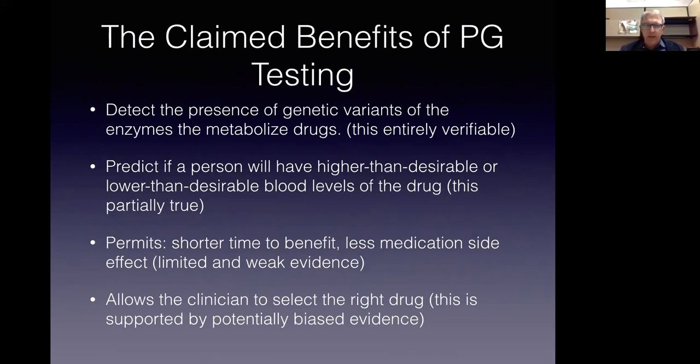The claims are made that with pharmacogenetically informed decision-making, patients will get the right medicine the first time, have a shorter time to wellness, and better results. And many salespeople actually spin this deliberately and untruthfully as giving you the right diagnosis. These claims, as we'll see, are based upon a limited and fairly weak evidence base, largely influenced by a lot of bias, which is problematic in my view.